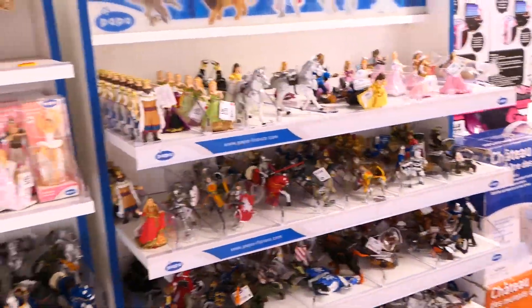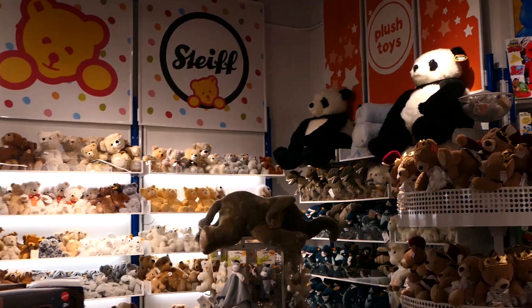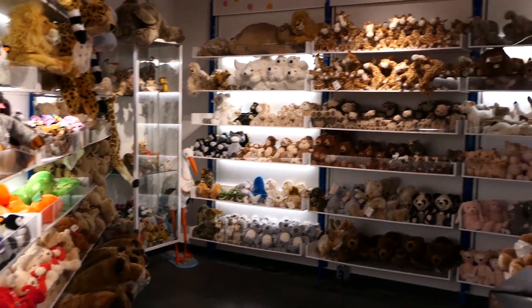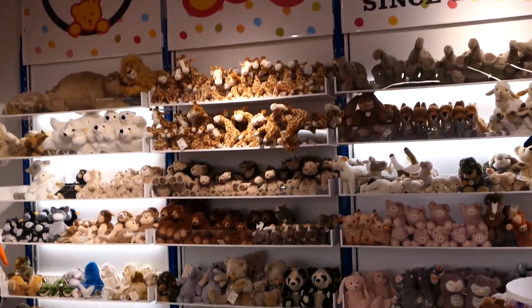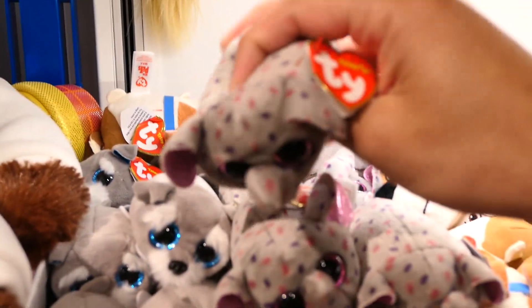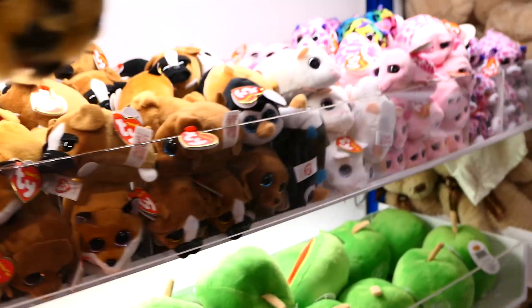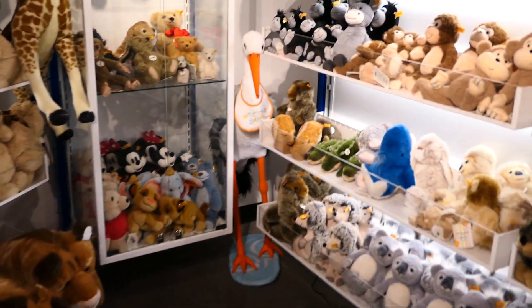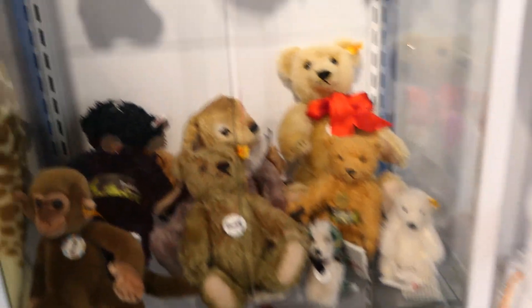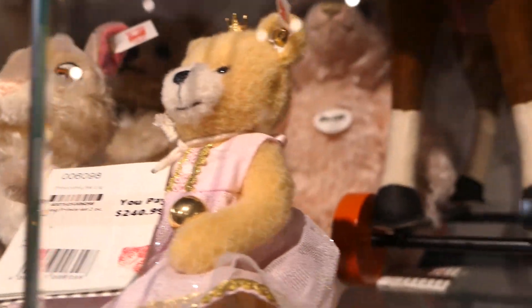There's a massive section of plushes by a brand called Slife - I've never heard of them, just a bunch of generic animal plushes. And are we still making beanie babies? They have a modern version of them down here, which is wild. Then there's this glass display case - what is in here? These are plushes... for $240?! Even Olaf is in there for $135. I've never seen anything like this.